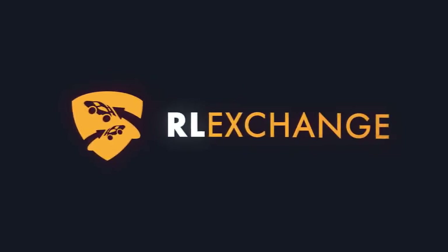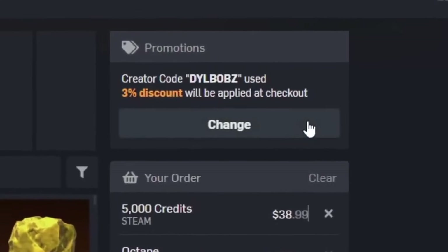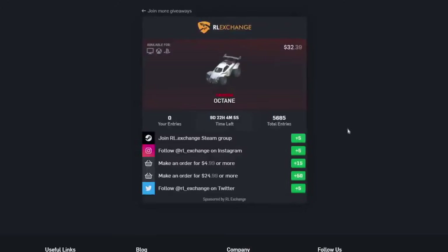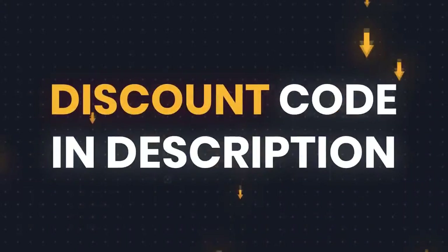If you want an easy way to buy cheap Rocket League items no matter what console you're on, head over to RLExchange and use code Dillbobs at checkout for 3% off. It's a super easy site to use and there's a bunch of different payment methods available. My favourite part is that they constantly run giveaways you can enter by doing different tasks on the site, so make sure you check out the giveaways tab. There's a link in the description.